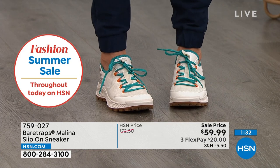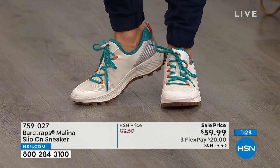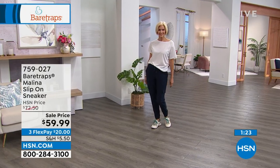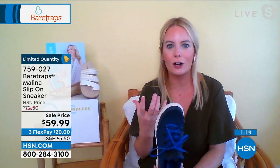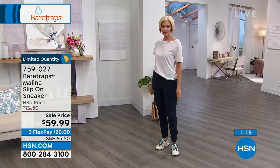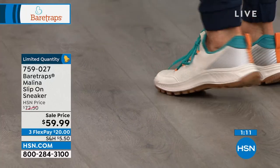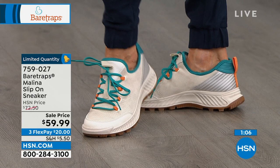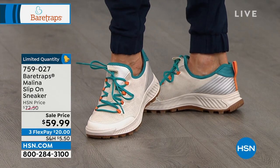This is a super feminine way to do the sneaker look — whether you're going to the Miami Dolphins game in the cream colorway, or like Carol with just some joggers on the go. We want to give you a lot of versatility and comfort built in. Versatility, comfort, and sale price: originally $72.50, today $59.99 — three flex pay of $20.